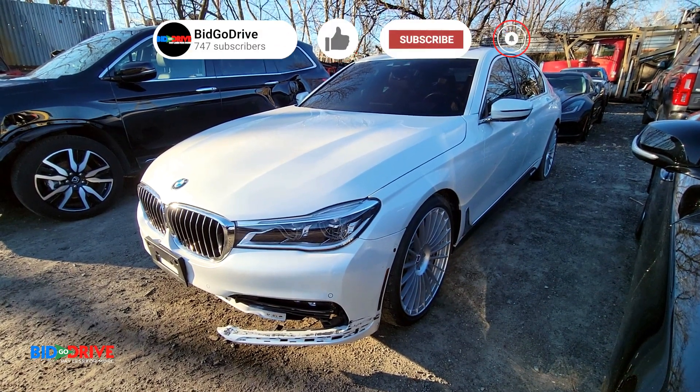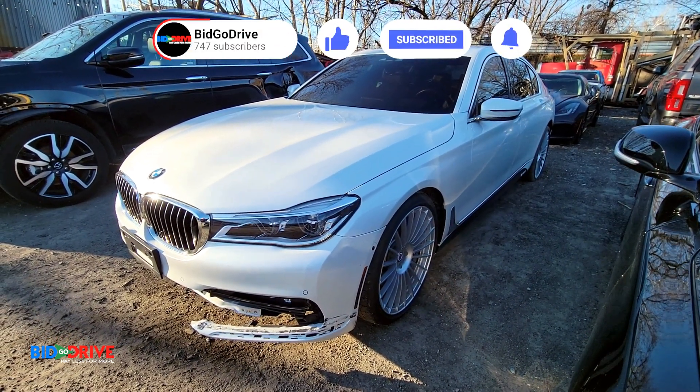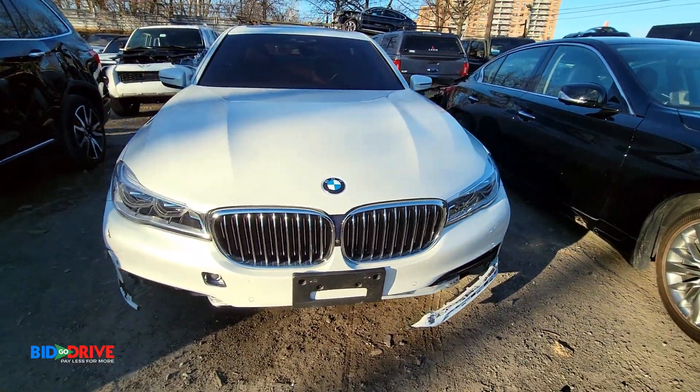Nice 2018 BMW Alpina B7 with front-end collision damage. Fenders, hood, headlights, grills — everything looks good in the front.